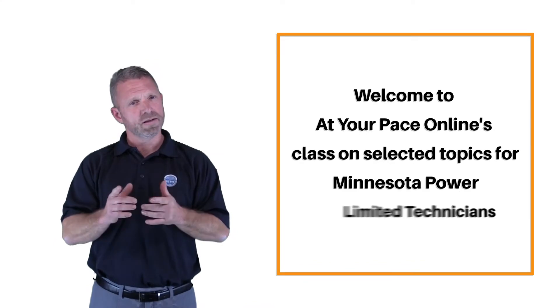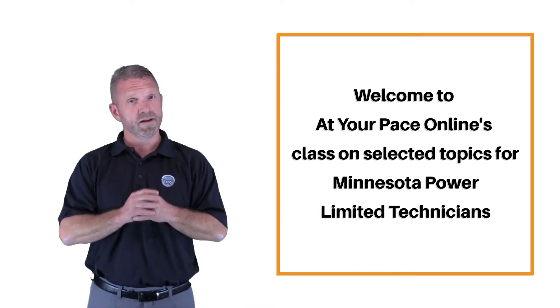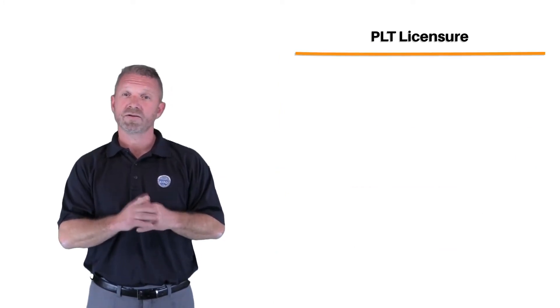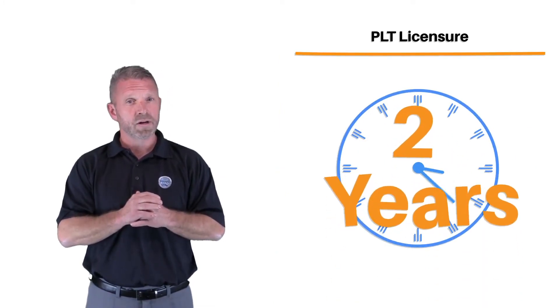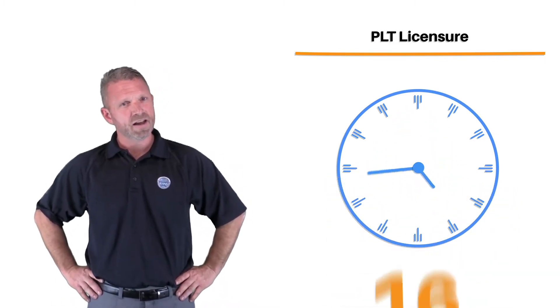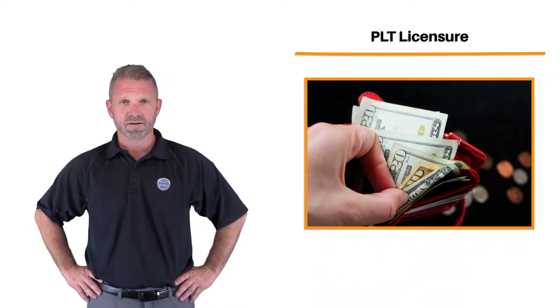Welcome to At Your Pace Online's class on selected topics for Minnesota Power Limited Technicians. As you know, PLT licenses renew every two years. In order to renew licenses, you must complete 16 hours of continuing education, renew your bond, and pay license renewal fees.